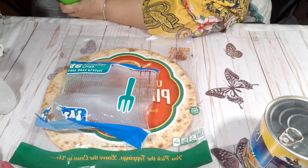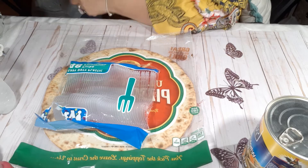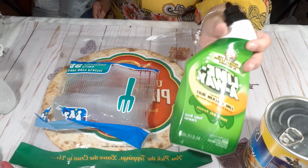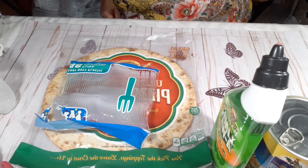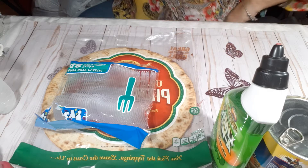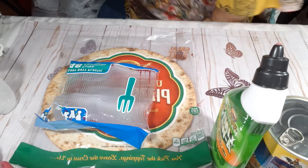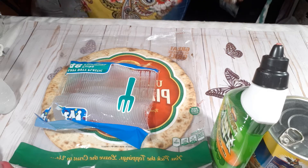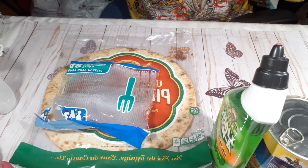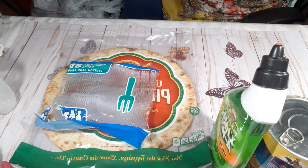I also picked up this Lime Away. I have something I need to get some rust out of, and I'm gonna see if that works. If anybody has tried it and it works, please give me a comment below.